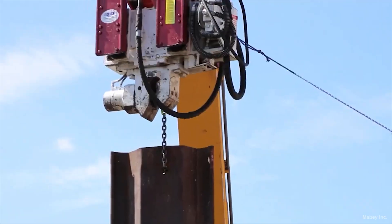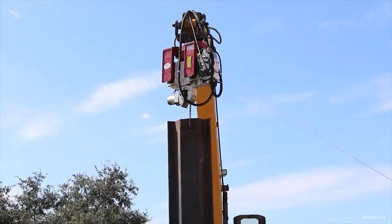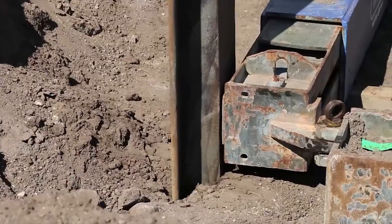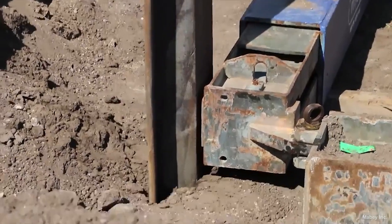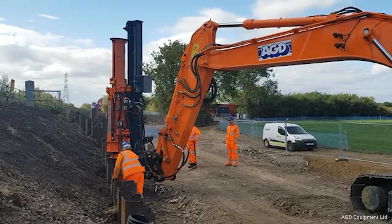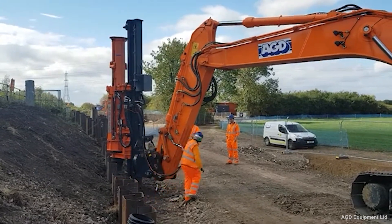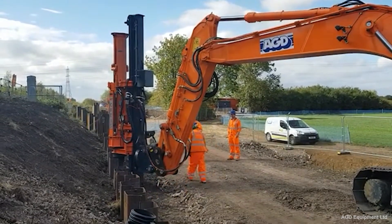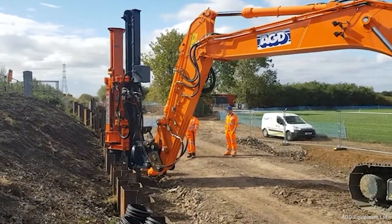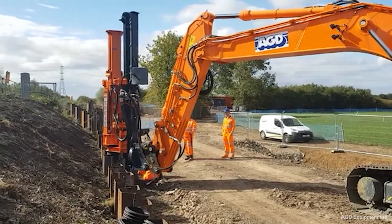The installation of sheet piling requires various types of equipment and techniques to ensure precision and effectiveness. Vibratory hammers are commonly used for efficiency in driving sheets into the ground with minimal disturbance. Impact hammers are employed for tougher soil conditions where more force is needed. Hydraulic presses offer a quieter and more controlled installation method. In addition, laser levels and GPS technology are often used to maintain alignment and accuracy during installation.